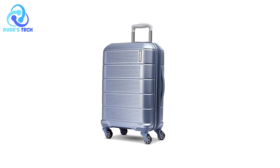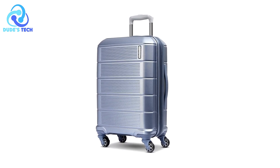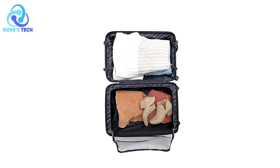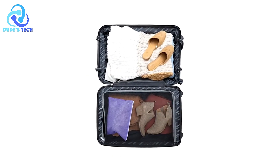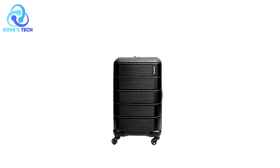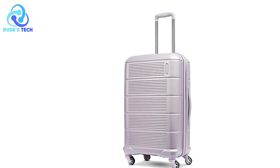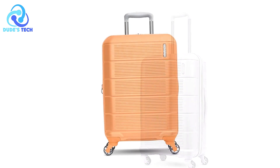Pros. Sturdy and comfortable handling. The ergonomic trolley grip is designed with a carbon fiber texture, which not only enhances its aesthetic but also ensures a comfortable grip. It adjusts to suit your height, which is ideal for individuals of varying statures. This feature reduces strain and makes navigating airports or streets easy.